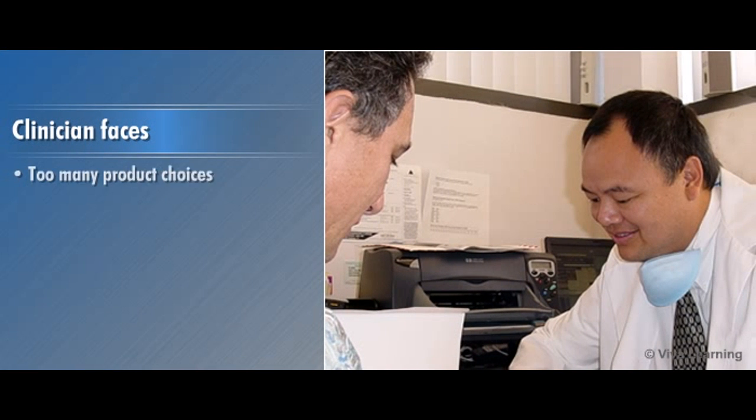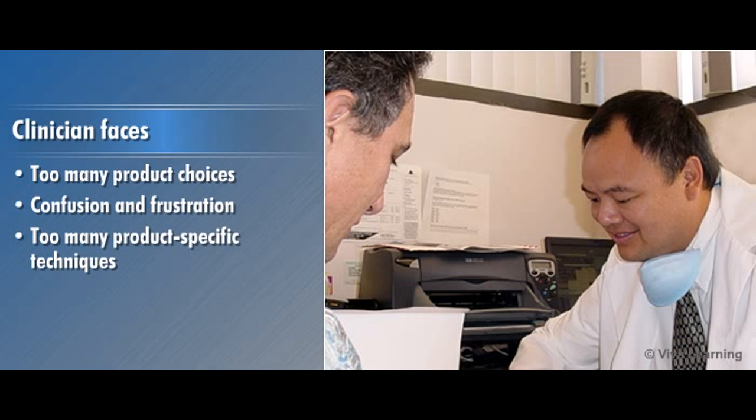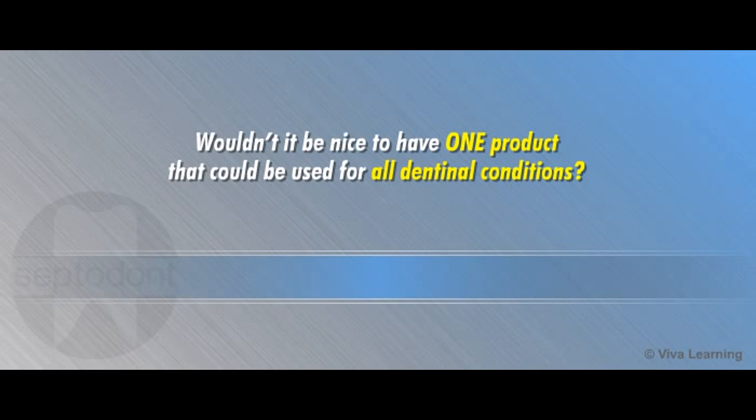Faced with many product choices, clinicians are often confused and frustrated with not knowing what to purchase, too many product-specific techniques, and the burden of an unmanageable growing inventory. Wouldn't it be nice to have one product that could be used for all dentinal conditions?